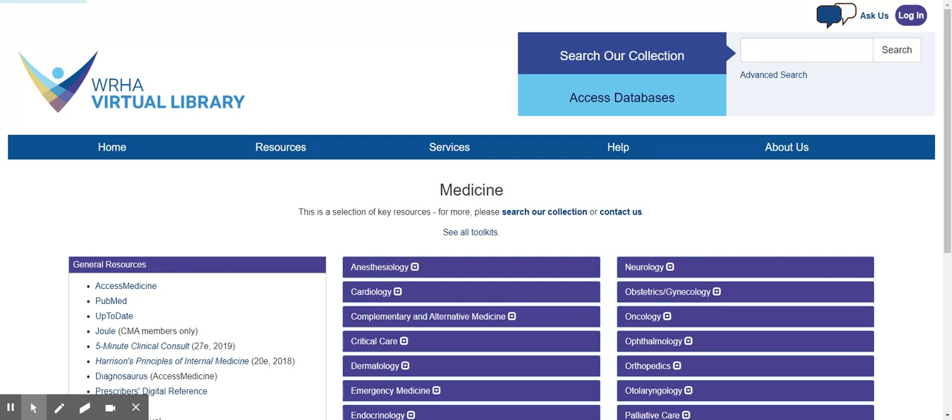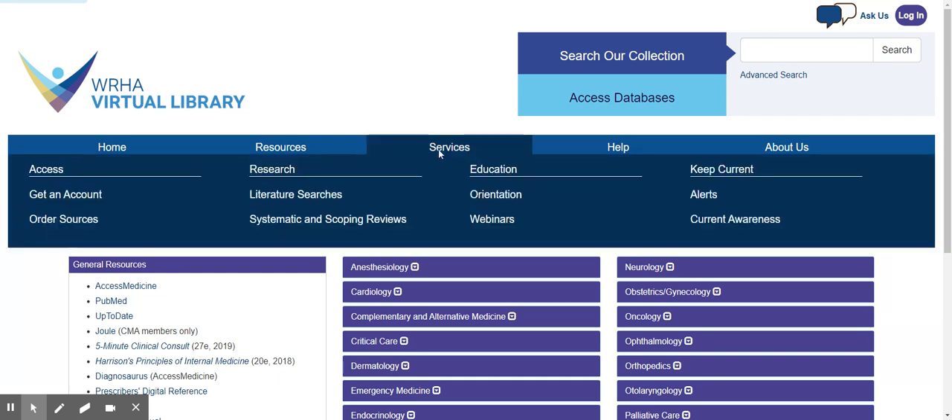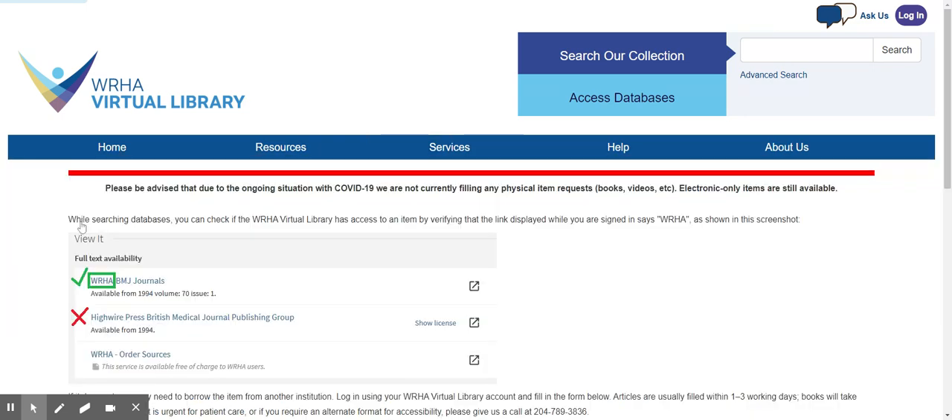If you happen to run across a resource to which the library does not subscribe, under Services, click on Order Sources. On this page, you will find an option for requesting that the item be delivered to you either by email or physically. This is a free service that we provide to help you get access to the resources that you need.